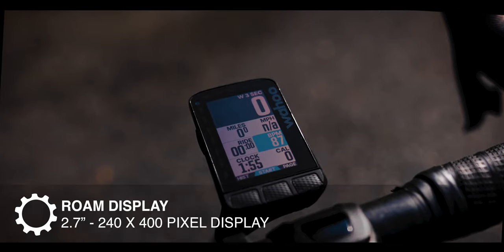I thought it'd be fun to quickly rank these computers on some criteria. For overall features: Edge 840, Hammerhead Karoo 2, then Roam. For mapping specifically: Edge 840, Roam, then Karoo 2. For best screen resolution: Karoo 2, Roam, then Edge 840. For screen readability in direct sunlight: Roam, Edge 840, then Karoo 2. For GPS accuracy: Edge 840, Roam, then Karoo 2.